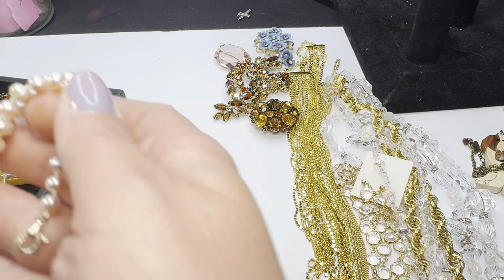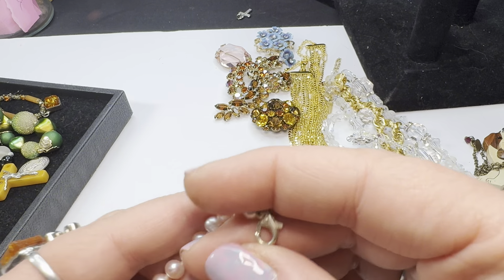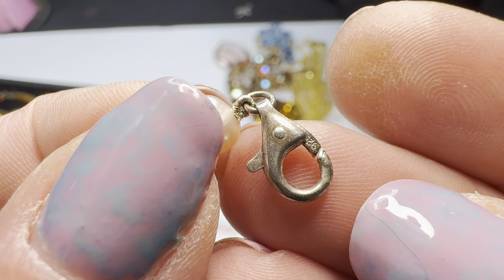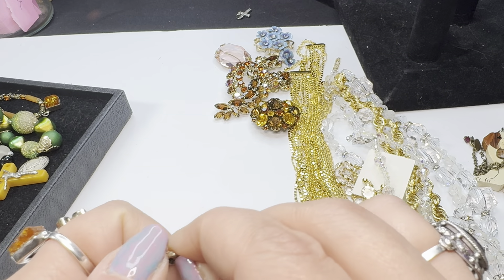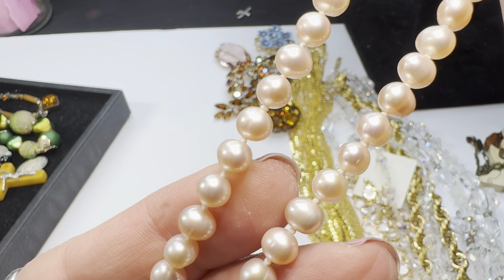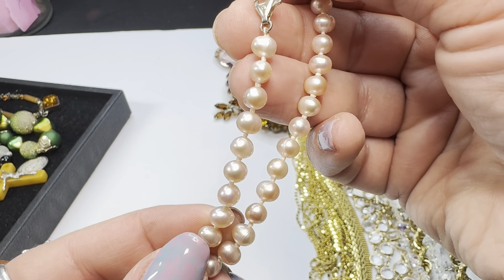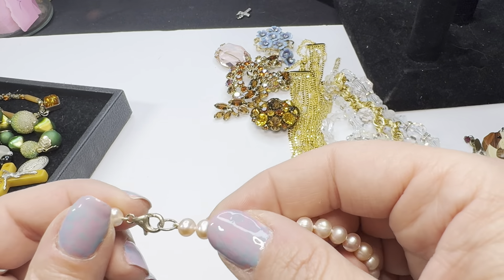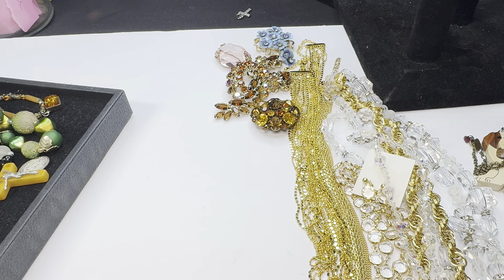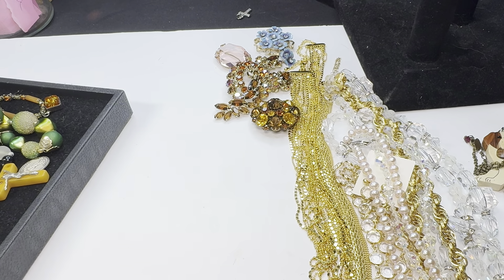I also got another strand of pearls — a natural pearl, very very pale pink. It has a 925 sterling clasp, marked right there. They are all hand-knotted. You can see the little divots in them — it's a really pretty natural pearl, very elegant. This one measures about 16 inches.